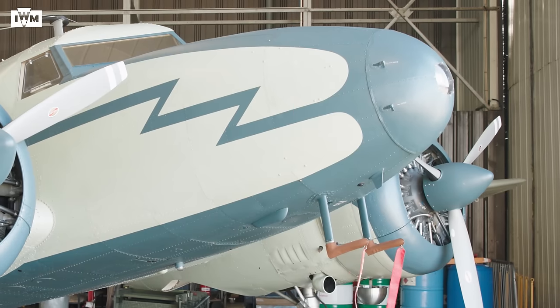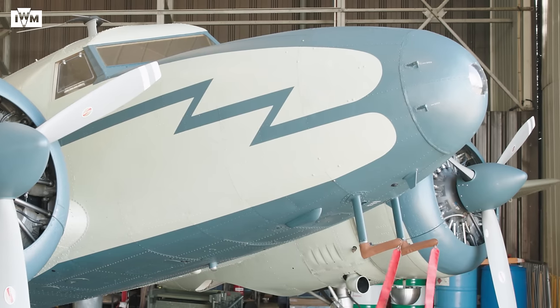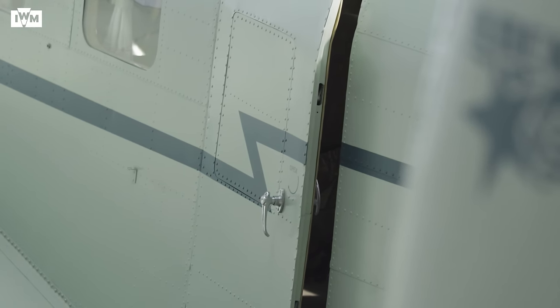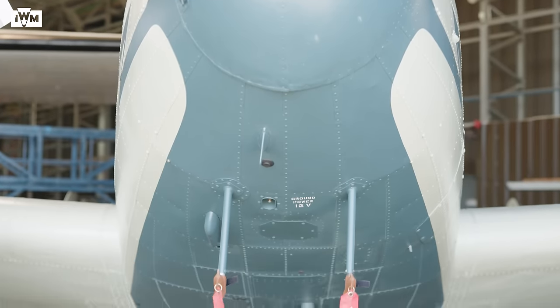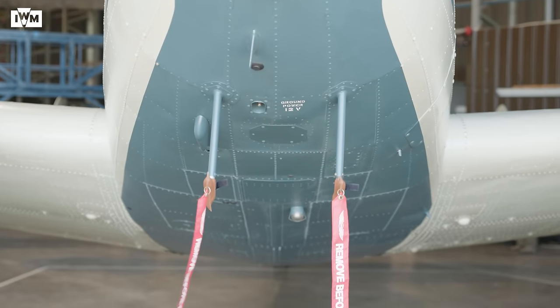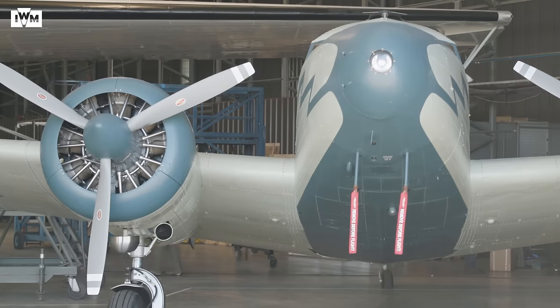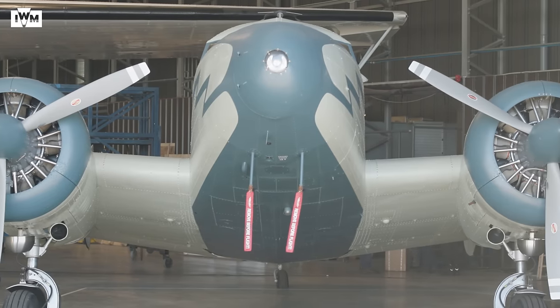When he was given his aircraft — Golf Alpha Foxtrot Tango Lima — he made a number of modifications to it. One was to have a panel removed from the cabin door so photographs could be taken whilst in flight. Two panels were also created underneath the aircraft for downward-looking F-24 cameras, and there was provision for two Leica cameras fitted within the leading edge inboard of the engines.